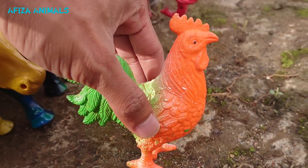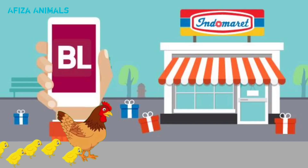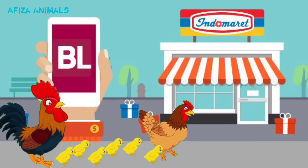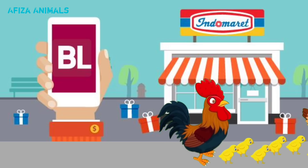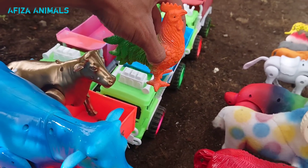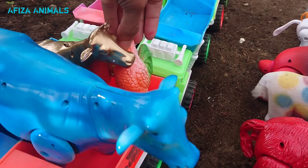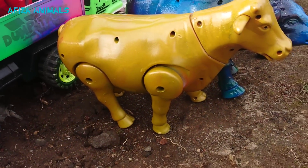Wadidaw, lihat ini, ada ayam jago. Wow, lucu sekali teman-teman, ayam jagonya lagi jalan-jalan di depan Indomaret. Mantul!